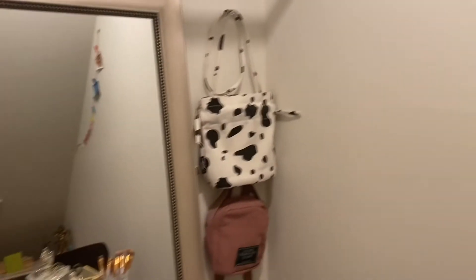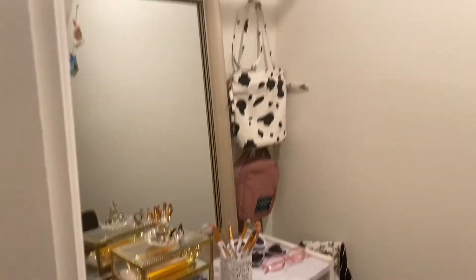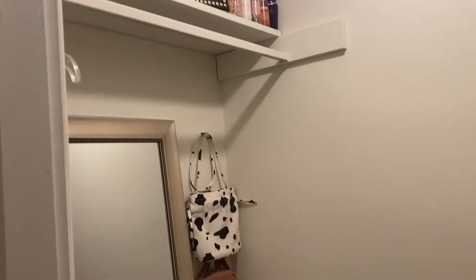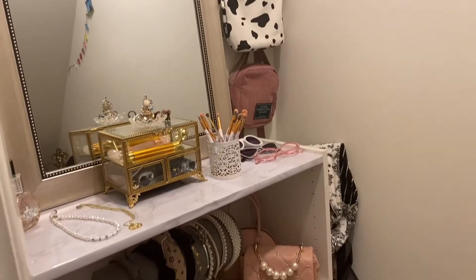And this is the closet under the staircase. I keep my pocketbooks in here, some of my sunglasses, my headbands, my perfume, body spray, stuff like that, and jewelry.